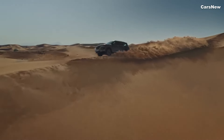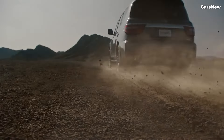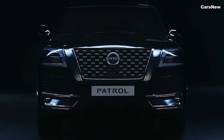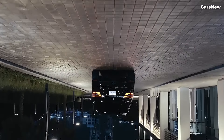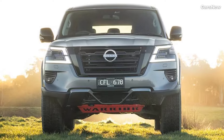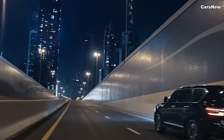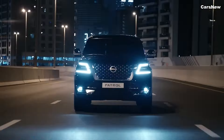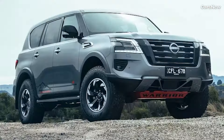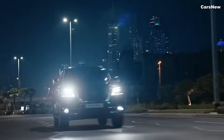The all-new 2025 Nissan Patrol Y63 is a masterful blend of rugged off-road capability, luxurious comfort, and advanced technology. Whether navigating city streets or exploring remote trails, the Patrol delivers unmatched performance and refinement. With its latest upgrades, the Patrol Y63 continues to uphold its legacy as a true off-road legend, now with even more to offer modern drivers. Experience the pinnacle of adventure and luxury with the 2025 Nissan Patrol Y63.